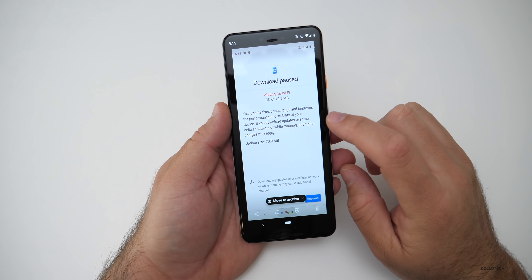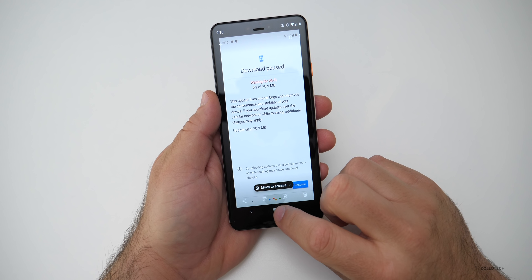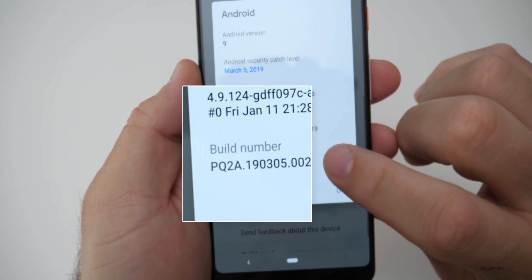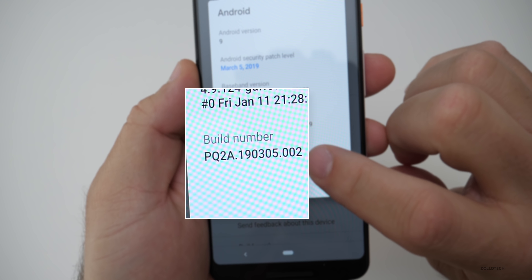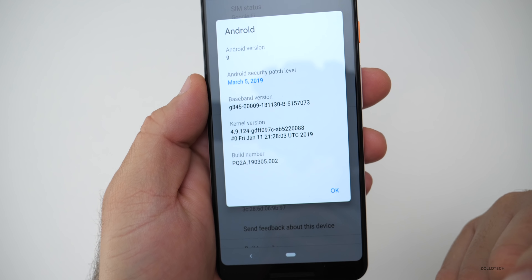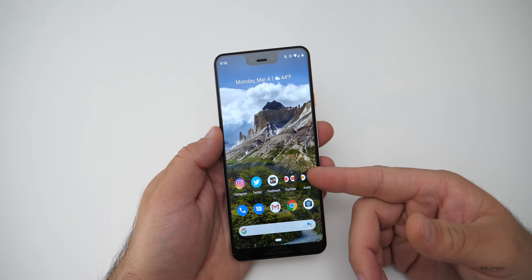Now, when I downloaded this, it was about 70.9 megabytes, so it's a pretty small update. The build number is PQ2A.190305.002, and that can vary depending on which device you're on, but that is the most current for the 3XL.